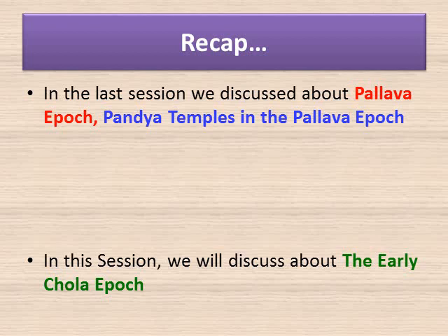Dears, before going into today's session, let us have a recap of what we learned in the last one. We learned about the Pallava Epoch and the Pandya temples in the Pallava Epoch.